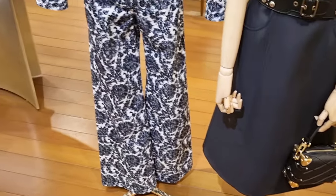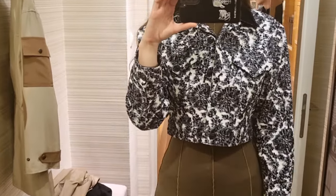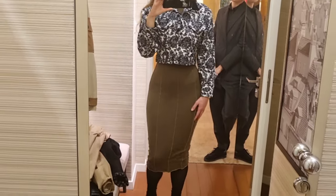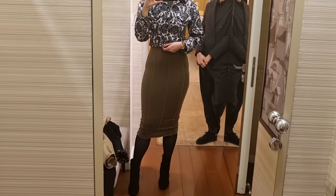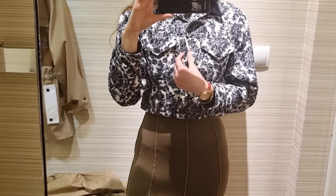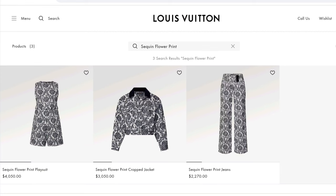To me, this sequin flower print is absolutely out of this world. Maybe to you it's not that special, but I can assure you that for Louis Vuitton this is not something you will typically find — my CA told me the same. This is a very unique print and it rather won't repeat, which is why I wanted to grab my piece. It was love at first sight when I first saw it in February this year, and from that time I was deliberating about this jacket.